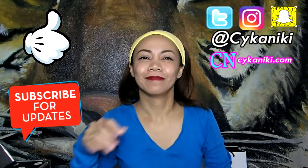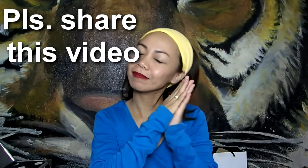Hello, SaikaNiki here. Welcome to my channel! If you're new, please click the subscribe button and notification button so that you will be notified when I upload videos. Today I'll be sharing my current nighttime skincare routine.